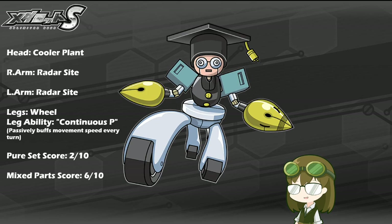Cooler Plant is a support-based skill that, when activated, puts a passive plant on the field that, while active, will passively buff everyone's cooldown phase for every turn completed, which means as they are running back to start from the line, they will be going slightly faster.